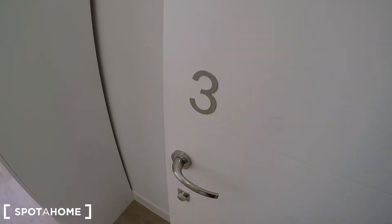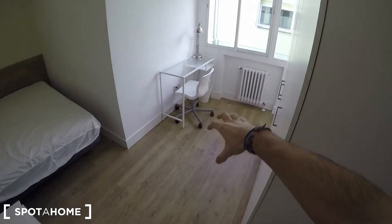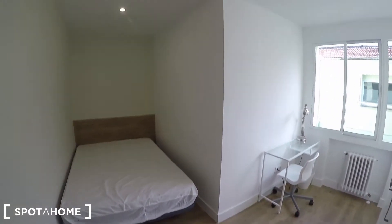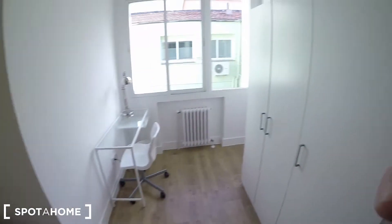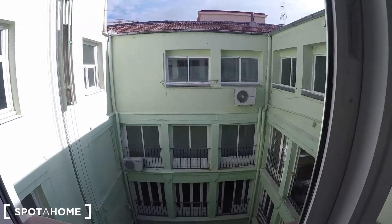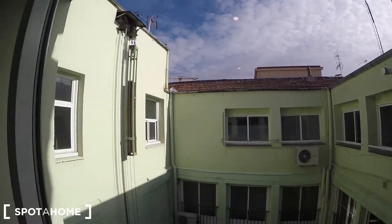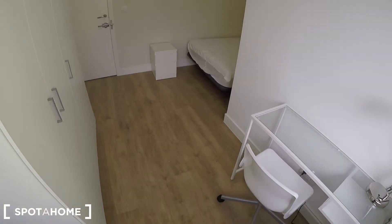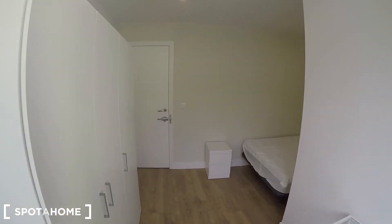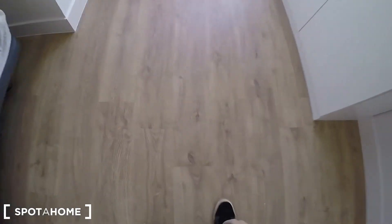Bedroom three is pretty similar to bedroom two — the one I just showed you — but mirrored on the opposite side. It also has an independent key and makes an L-shape but on the opposite side. You have a double bed, standalone wardrobe, desk, heating unit, and views to the same interior patio with plenty of natural light. New paintings, new parquet floor — looking fantastic.